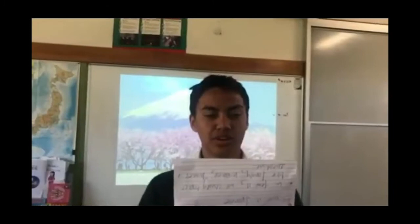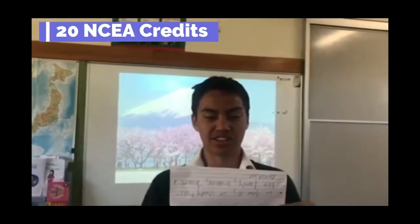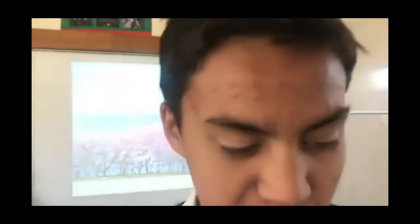Konnichiwa. Hi Year 10, welcome to Year 11 Japanese. We do 20 NCEA credits — 3 internal achievement standards and 2 external standards or exams. You must be taking Year 10 Japanese in order to do Year 11 Japanese. Unfortunately we weren't able to go to Japan this year. In Year 11 we study topics like family, hobbies, houses and directions.